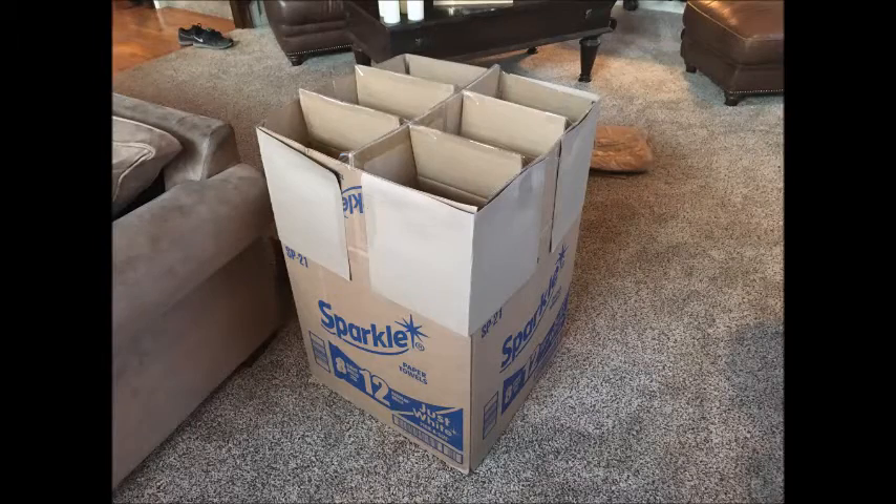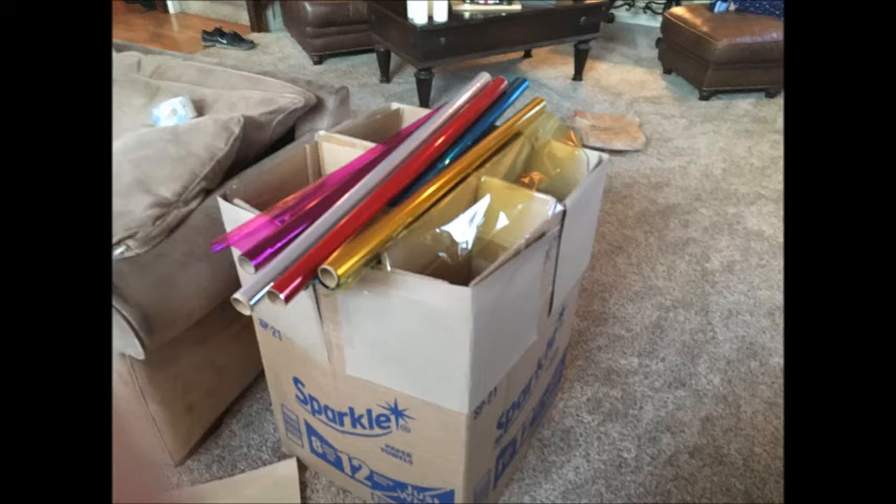I started by creating a box for the beans, which consisted of six sections for the colors of cellophane I would be using: red, yellow, green, blue, purple, and clear.